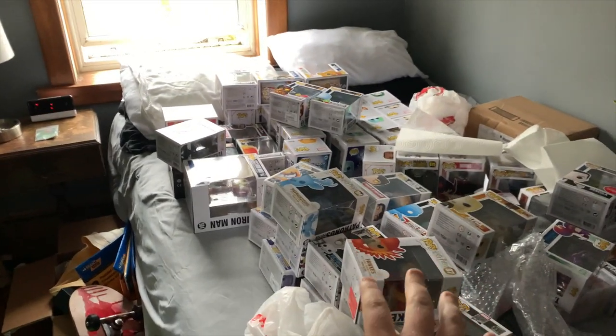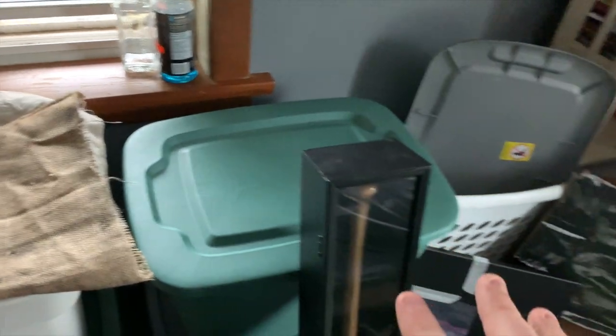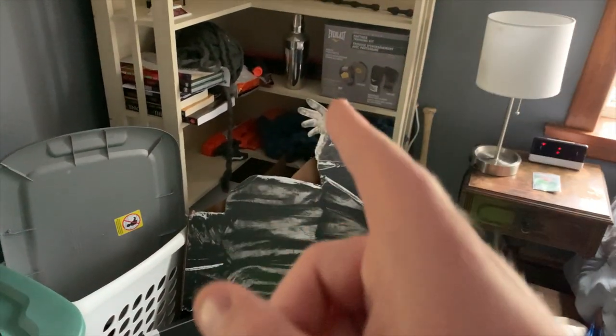As you guys can see, it's kind of a mess right now, but this is what we are dealing with today. I'm going to be getting rid of this shelf. Yeah, a lot of stuff to do, but let's get started and I will keep you guys updated with what I've been doing.